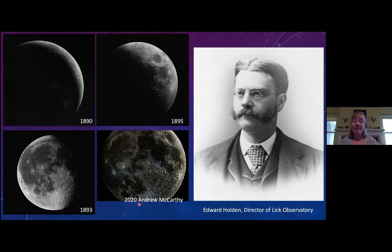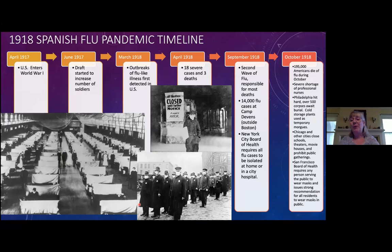That's the early history of Lick Observatory that put it on the map as one of the greatest observatories in the world. Now we're going to race forward a couple of decades to talk about the Spanish flu and see how research changed and evolved, with a quick timeline and some photos of what it was like during that period.